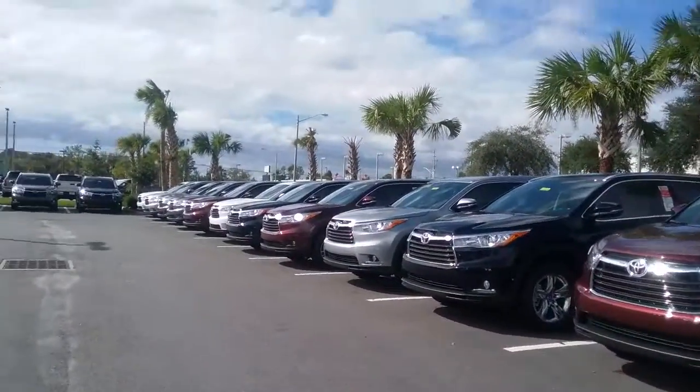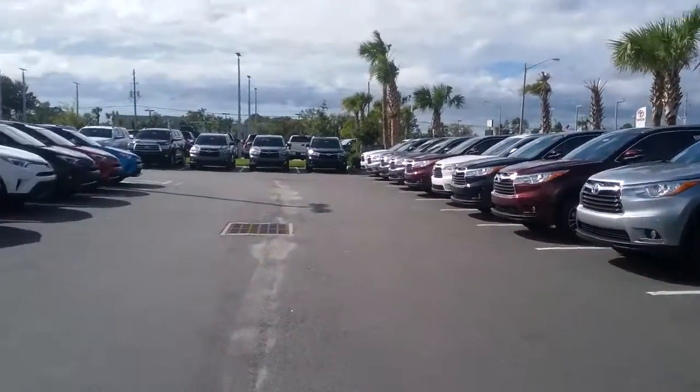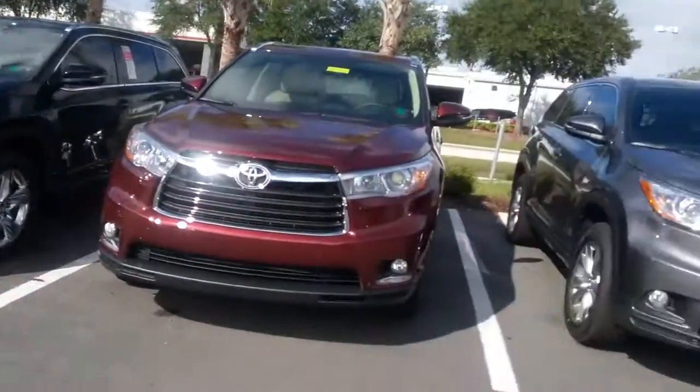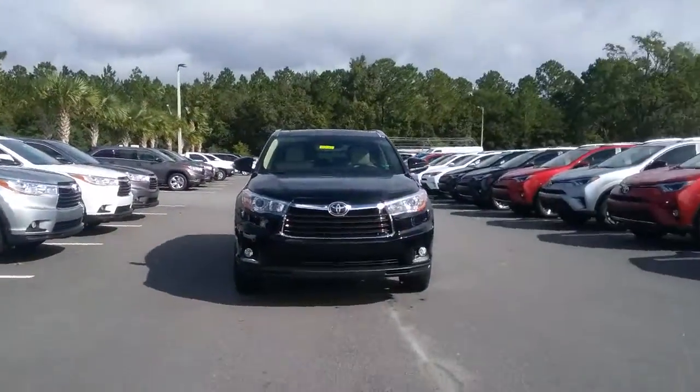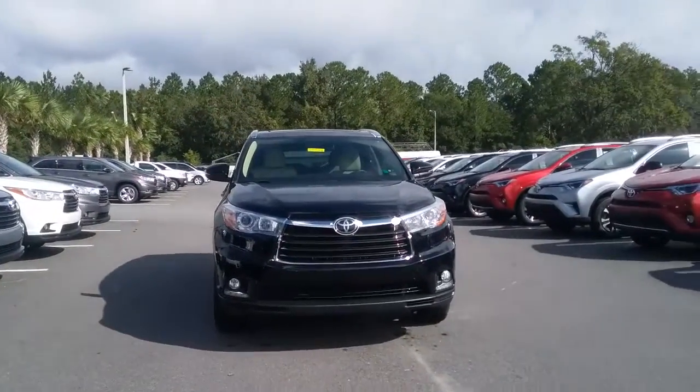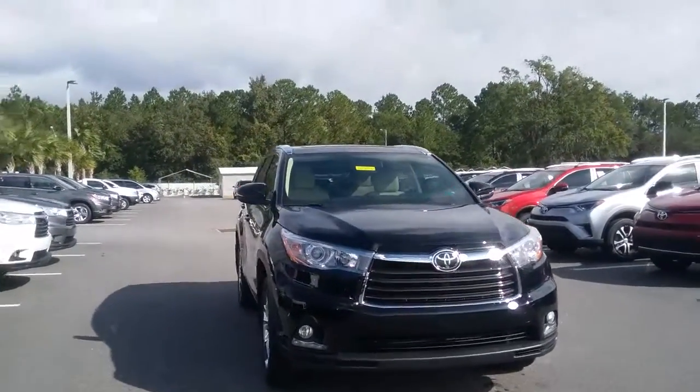Good morning, Amy. This is Kara from Arlington Toyota. I did want to send over a little virtual peek at my inventory. Here at Arlington Toyota, we are a volume dealership, the largest within 900 miles. So that means we can oftentimes do things that other dealerships cannot do, as well as provide the best inventory.